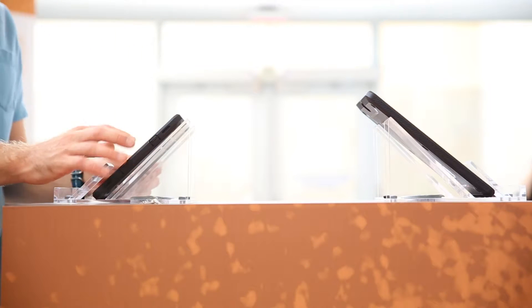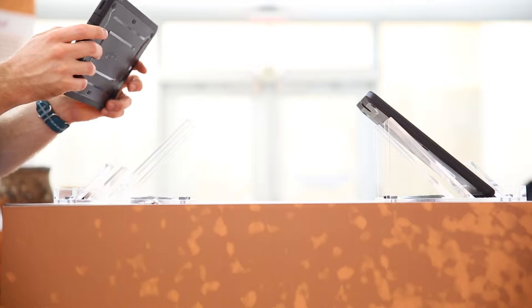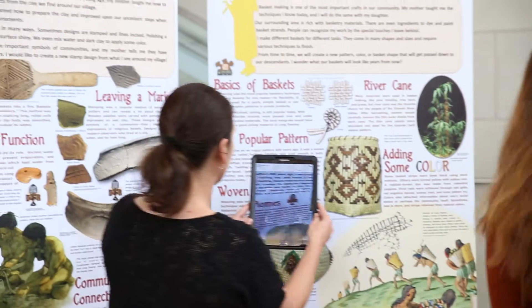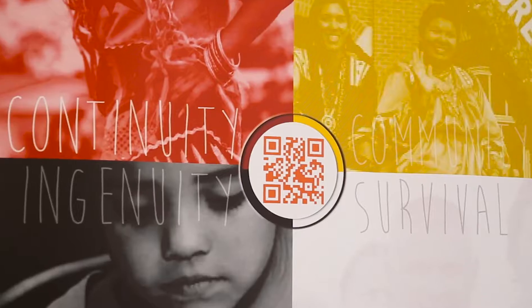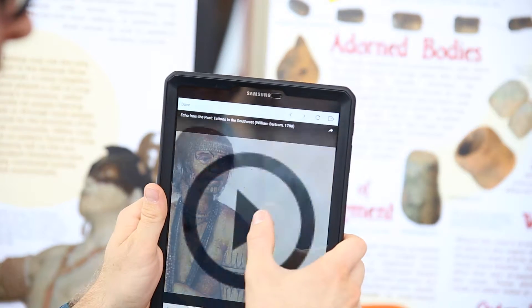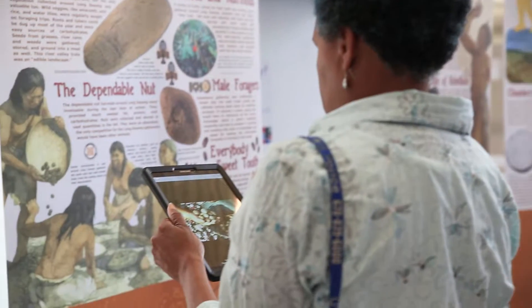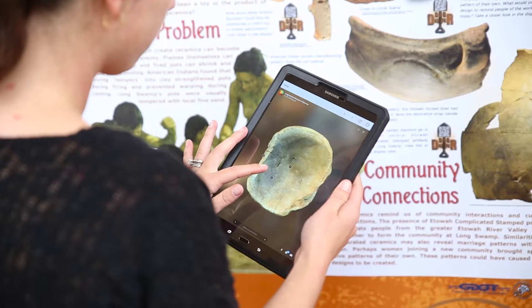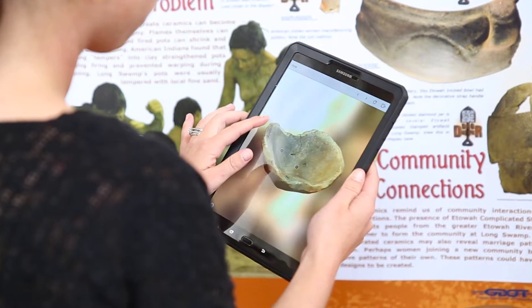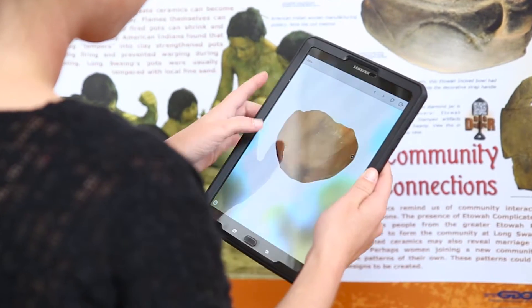The unique part of a traveling exhibit is that because you're limited in space and have to be flexible in layout, we've built in a digital component which is our exhibit app. We've incorporated QR codes that you can scan with your mobile device — your phone or tablet — which will redirect you to additional content on the web. It helps engage viewers a bit more, and we can always add to that exhibit app.